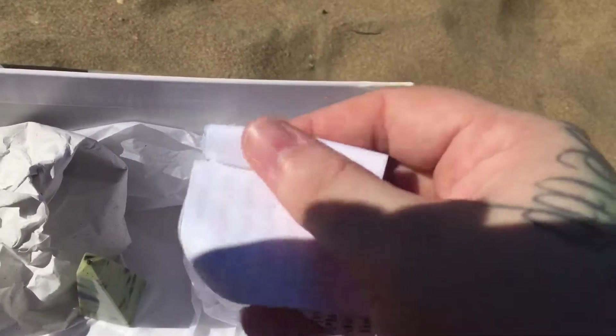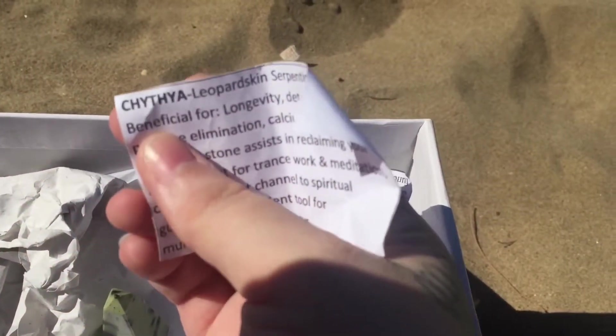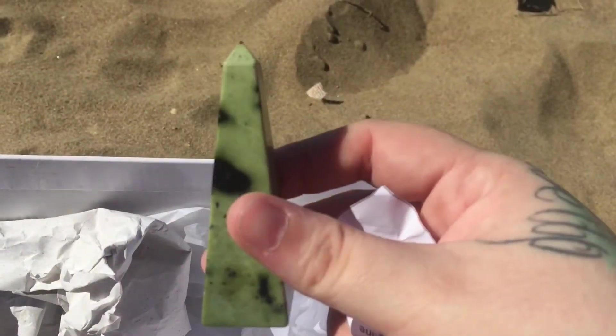I can't remember the name of it off by heart, so that's why I have these little pieces of paper from when I bought it. I'm terrible at pronouncing it — Scythia? Kaithia? I don't know. Whatever that one is, that's what this little one is. And then I have my rose quartz sphere, and then a couple of other ones — clear quartz, all that jazz.